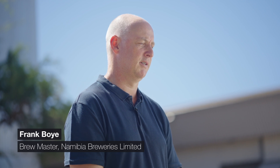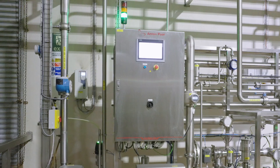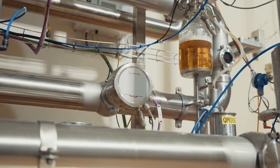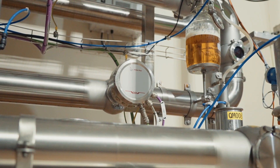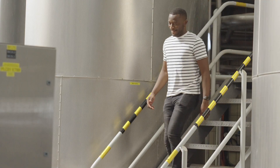My name is Frank Boyer, brewmaster and brewing manager at Namibia Breweries, and we're here to talk about the Flexblend 7600. The Anton Paar Flexblend 7600 has enabled us to bring the blending down to exactly 4% alcohol, which we previously were not able to do. Now we can also blend according to OG and apparent extract. This saves us quite a bit of money at the end of the day.